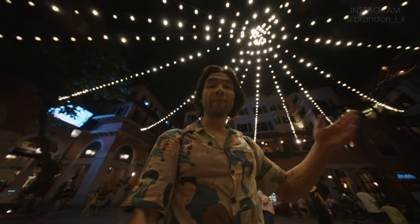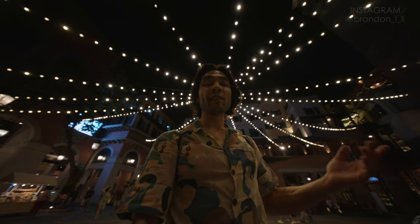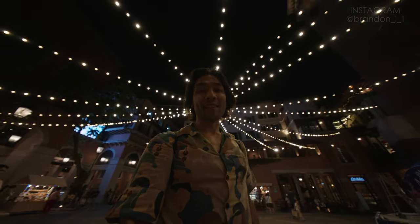This has been my first look at Laowa's very unique 10mm f2.8 lens. Link will be in the description. Please click like and subscribe. I'm Brandon Lee — I'll see you next time.